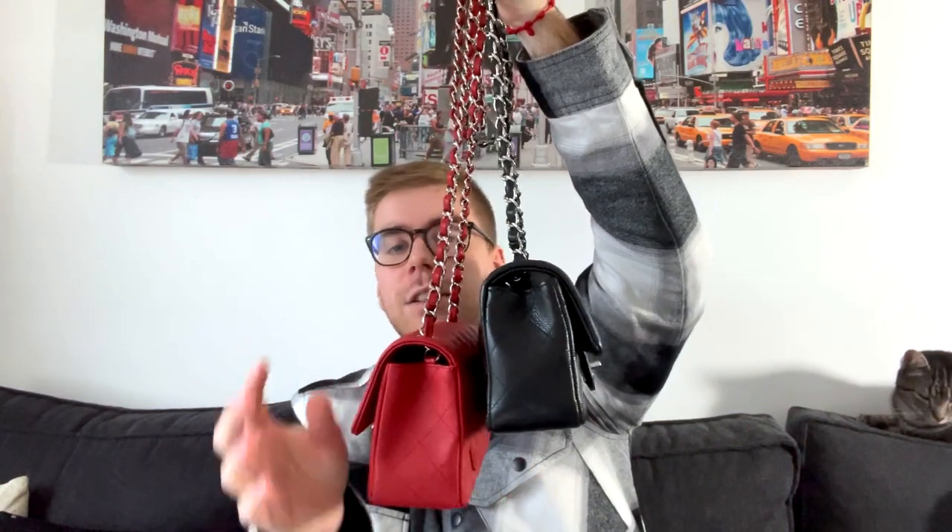If you absolutely want the classic mini in black caviar with silver hardware but want a shorter chain, note that the square mini typically has a shorter chain than the rectangular mini. Also, the 17B black mini specifically has a shorter chain than the classic minis — as you can see, the difference is quite impressive. I didn't know this when I purchased it, so I was a bit surprised, but it's actually real.